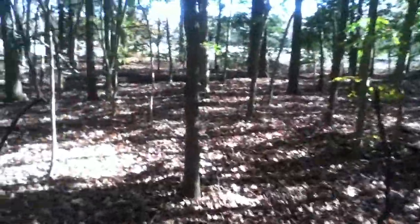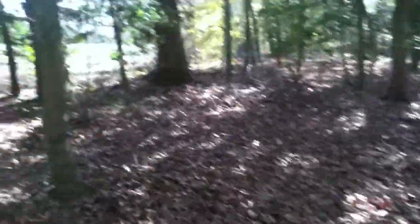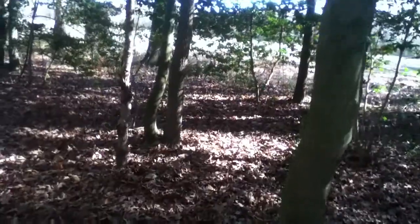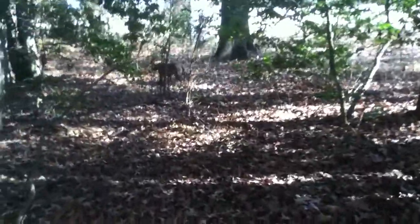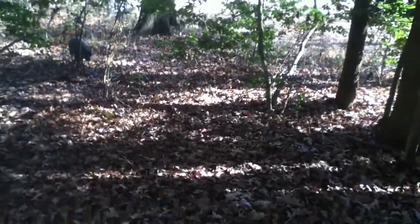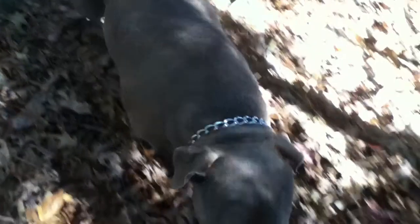We are on a mission to find an old dump out here. We are out in the woods right behind where I live, and hopefully we will run up on some old stuff we can put in our collections. Maya, come here girl. You got the Treasure Pit out with us — she is running point. We will see you at the first find out here.